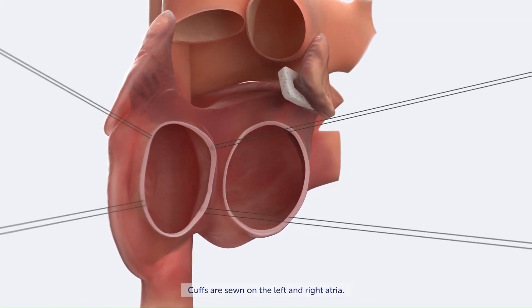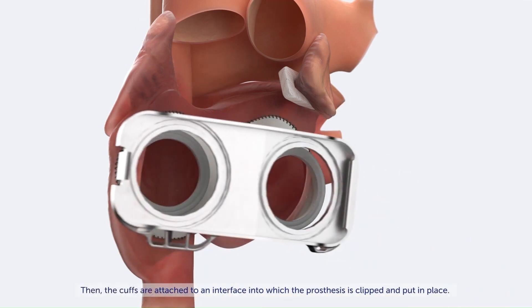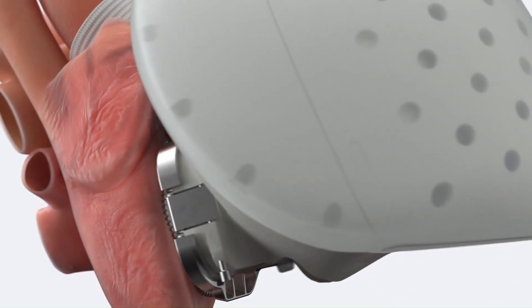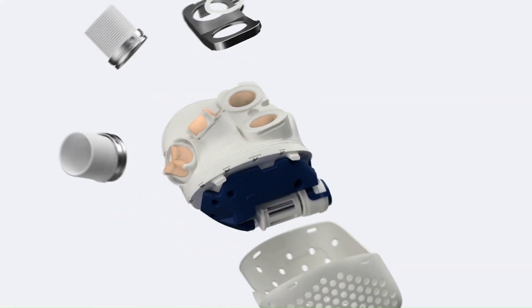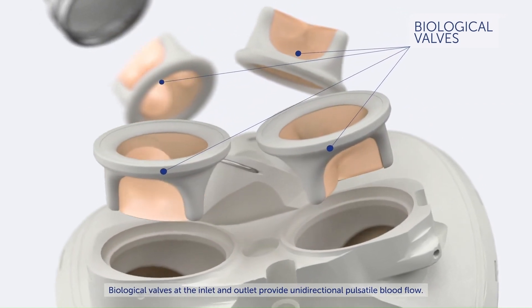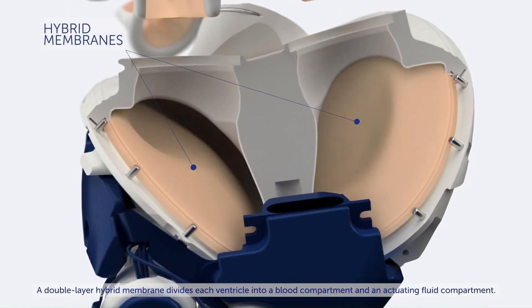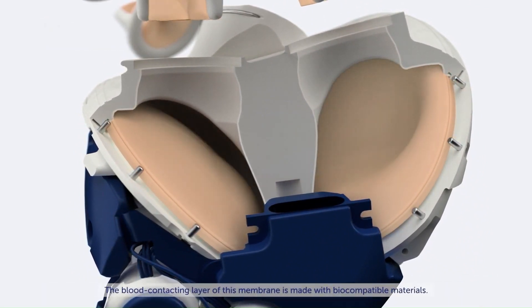This artificial heart, made by the French medical technology company Carmat, is designed to last up to five years. It was first implanted in a 75-year-old patient on December 18th and has since been used in the world's first bioprosthetic total artificial heart implantation in a female patient. The device is currently intended as a bridge to heart transplant and is part of an early feasibility study.